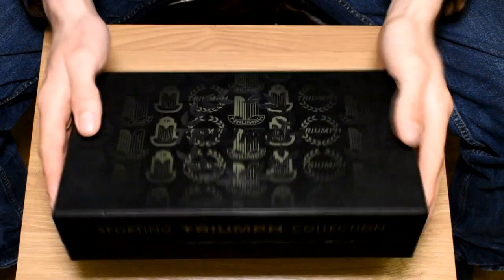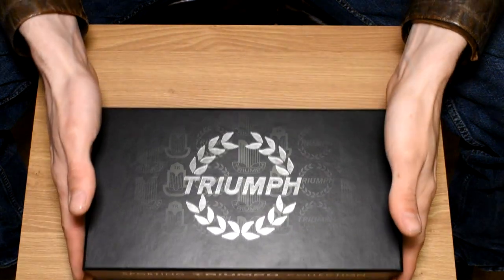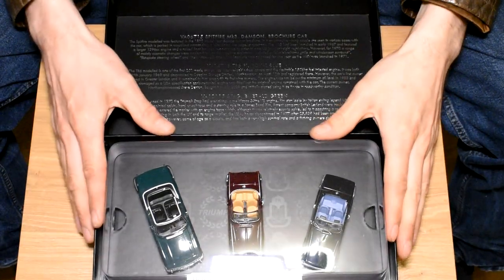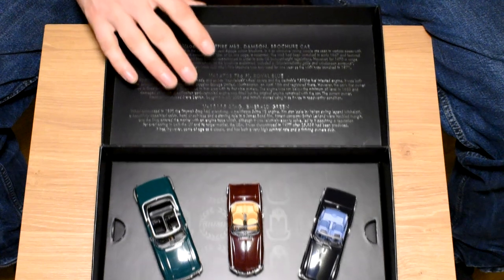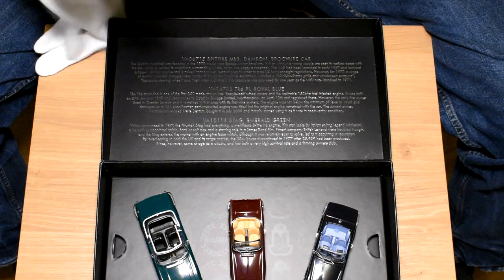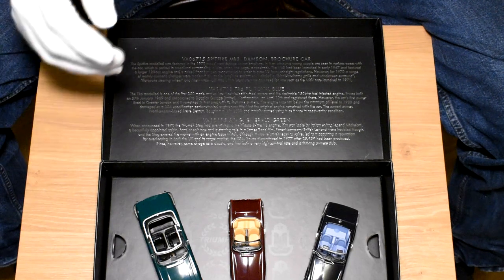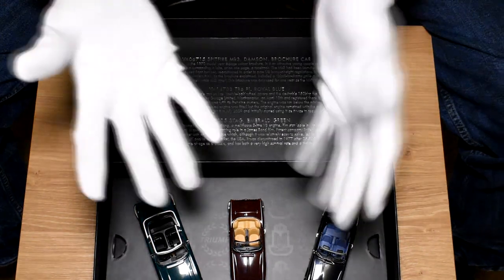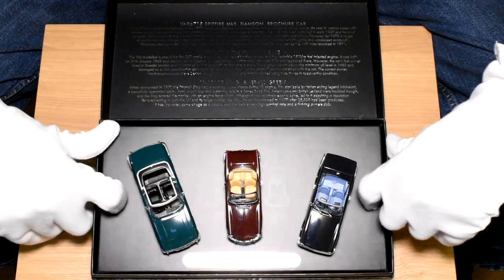And here we are — the Triumph Sporting Collection by Corgi. Let's get them out and have a look. There's a write-up at the top here of all three cars, and I was involved in the write-up of my own TR6 — you can read all about that on the Corgi website. I'm going to put on some white gloves because I don't want to get grease from my hands on these beautiful models. These are limited edition to 1000 pieces.